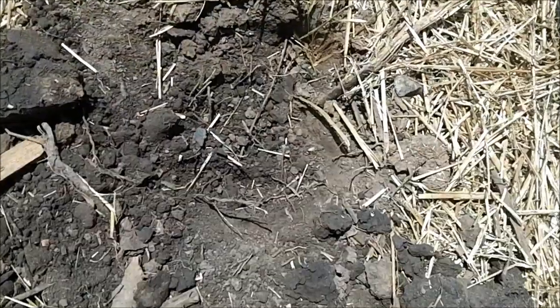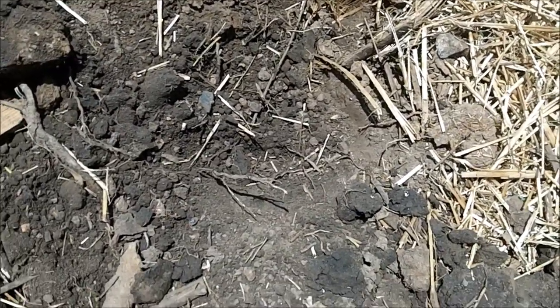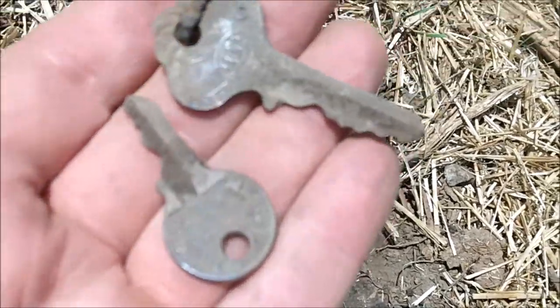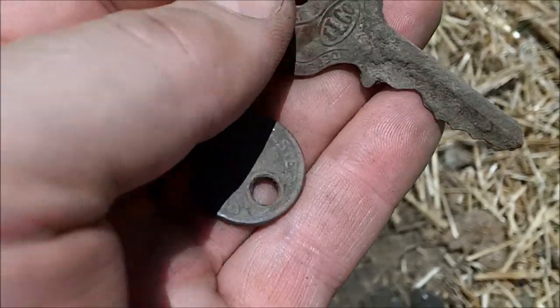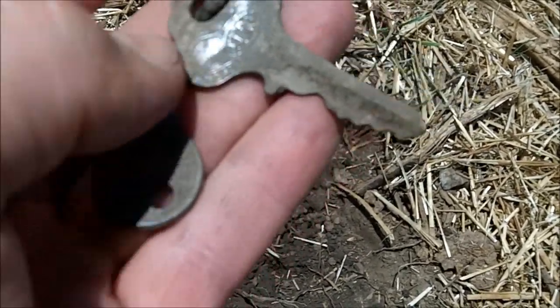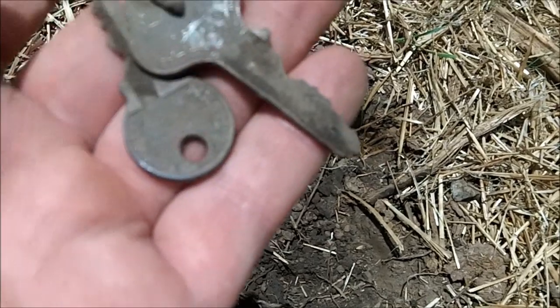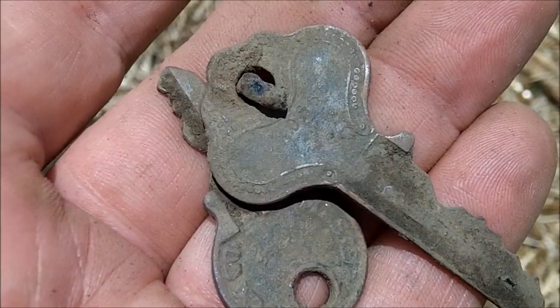As all of us on Finding America know, history makes a find to treasure. The next target was a real bear to get out — jammed in between roots. I pulled out two old keys from probably the 1930s, and they were on a ring together originally. Pretty cool — this is a Master Lock key and this is an old one. Very nice, ornate little keys.